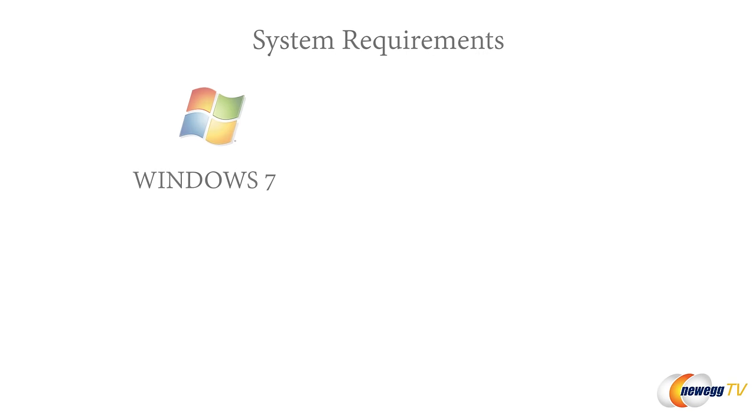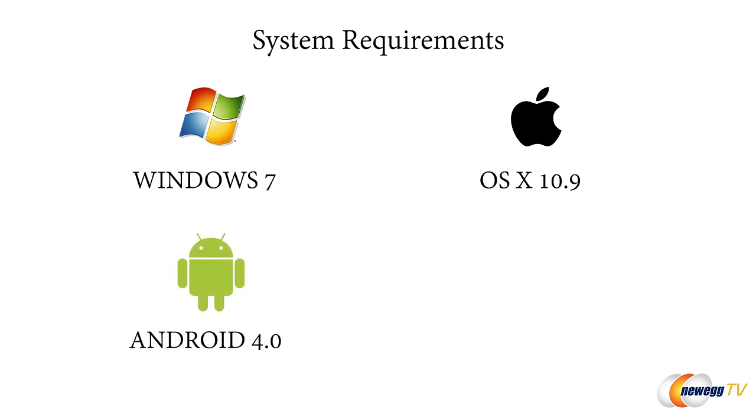It's really great. The Nest Learning Thermostat is compatible with Windows 7 or later, OS X 10.9 or later, and if you're gonna use it on your mobile device, you're gonna need Android 4.0 or iOS 8.0 or later.